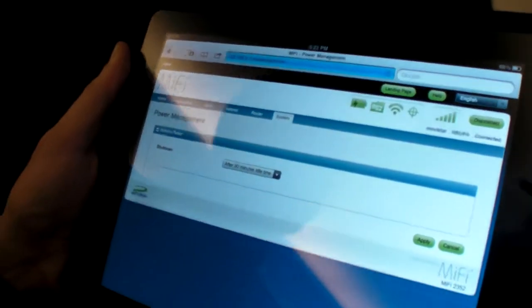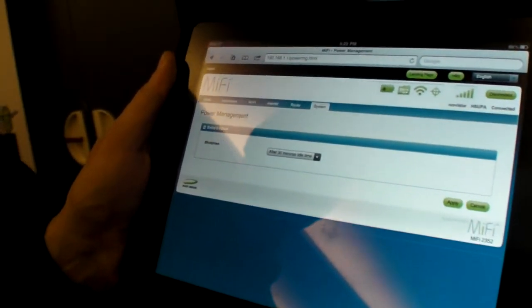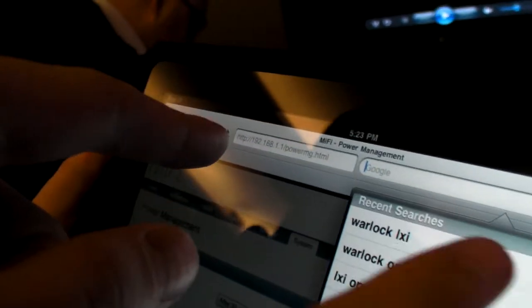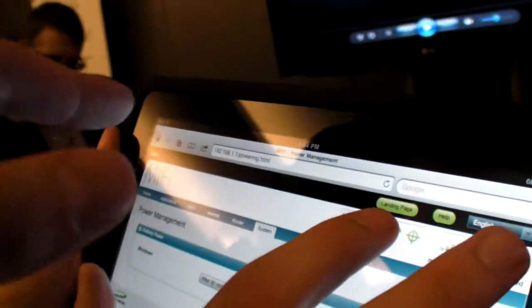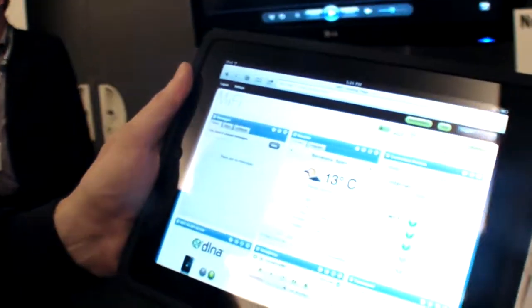You'll be able to have an application center where you can download and browse what's available. So you just type in 192.168.1.1 and that shows up? Actually, it's even easier — it depends on the carrier. For AT&T, for example, it's ATT.mifi. So it's customized based on who you purchase it from, to make it easy. Nobody remembers 192.168.1.1.